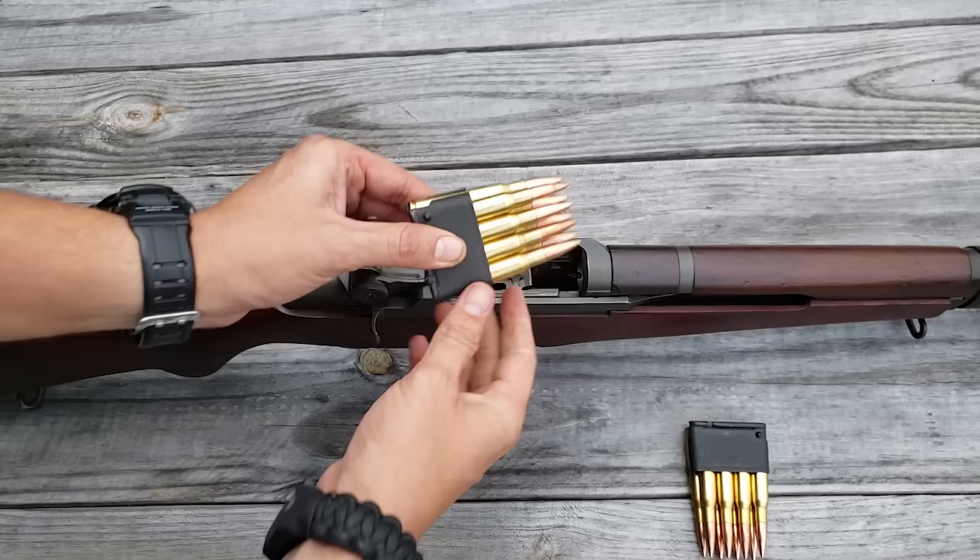The front sight is a bladed design with two protective fins on the side. It is also adjustable — you can loosen the screw and fade it left or right, though with the rear sight being fully adjustable there's usually not much need. There is a gas port system here; on those earlier rifles this is where you'd see the gas trap system. The rifle is outfitted with two sling swivels, and up front is actually a stacking swivel so you could stack multiple rifles together.